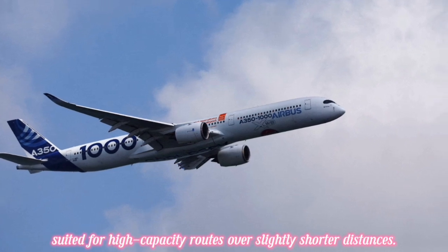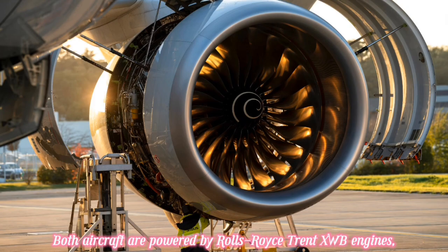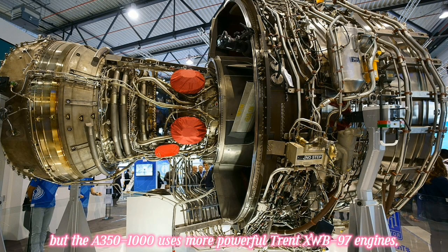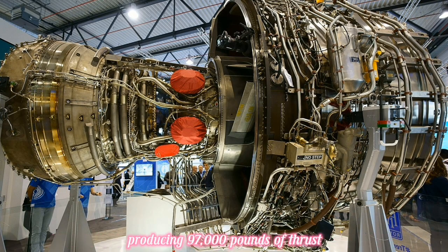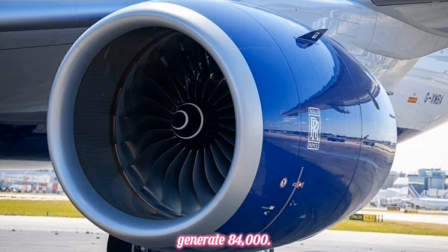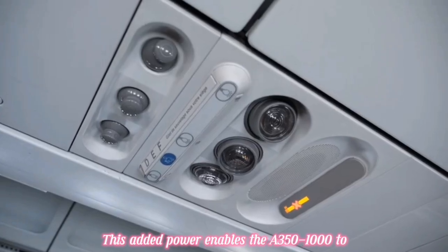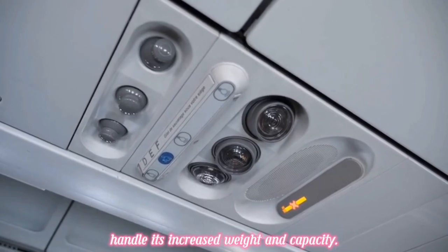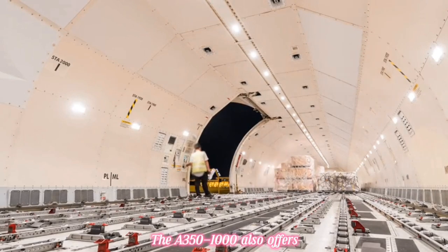Both aircraft are powered by Rolls-Royce Trent XWB engines, but the A350-1000 uses the more powerful Trent XWB-97 engines producing 97,000 pounds of thrust, compared to the A350-900's Trent XWB-84 engines which generate 84,000 pounds of thrust. This added power enables the A350-1000 to handle its increased weight and capacity.